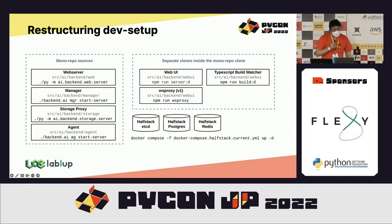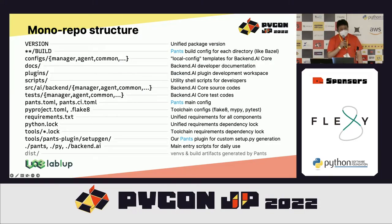We also changed the development setup using the mono repository to embed separate clones from plugins and the front-end repository using the same directory architecture. The final merged directory structure includes pants.toml, build configurations, main lock files, sources, test suites, configuration examples, and fixtures — all placed under per-component directories under topic directories. Documents, scripts, and unified version and requirements.txt files are all in unified places.